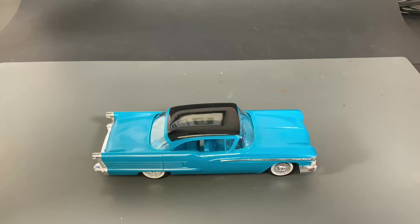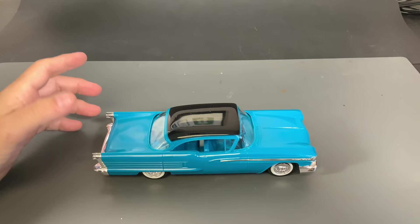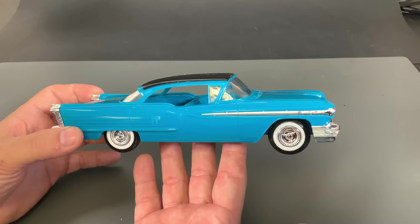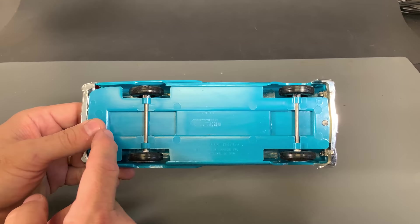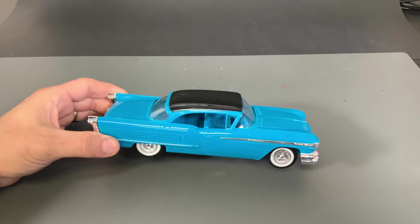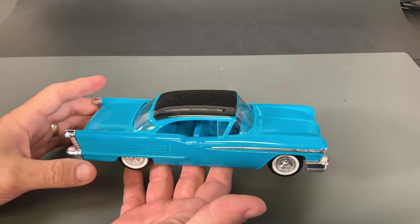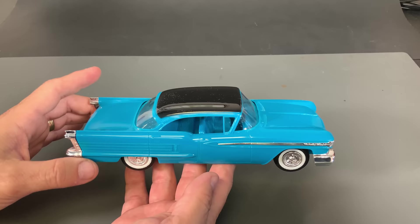In the mid to late 1950s, Johan was primarily known as a dealership promo maker. They would make up kits that dealerships could have on hand in multiple colors and give them out as a promotional device to sell cars. These would either be a static model or sometimes have a friction motor on the bottom. At this time, Johan wanted to branch out more into plastic model kits, though they were a little hesitant to jump fully into it.